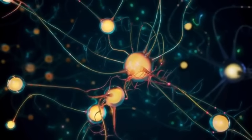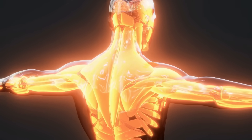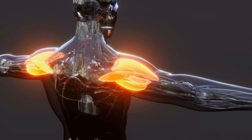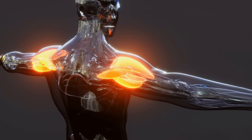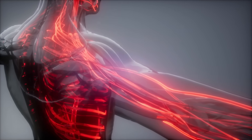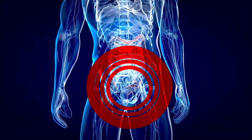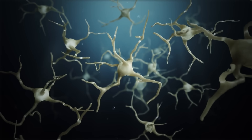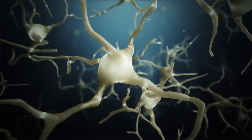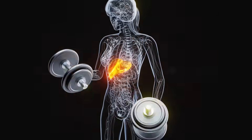Now we shift from activation to amplification, because these final three holds target what your body simply cannot ignore: your largest muscle groups, the highest total metabolic demand, and the hormonal response triggered by lactate buildup. Here's the secret: when you hold big muscles under tension long enough, blood flow gets restricted. That creates metabolic stress — lactate and metabolic byproducts that signal your endocrine system to adapt, recover, and build. That's when anabolic hormones like testosterone rise. If the first four holds prime the signal, these next three create a system-wide hormonal surge.